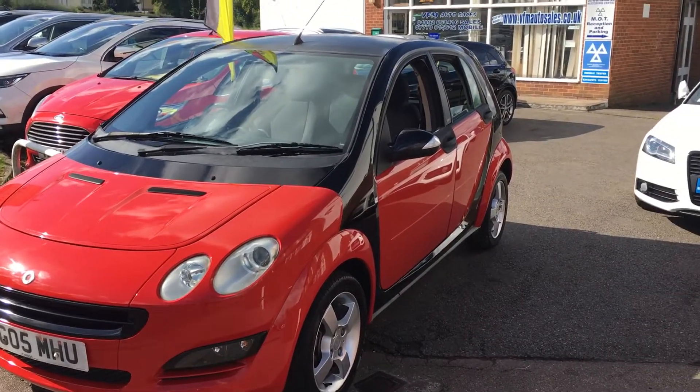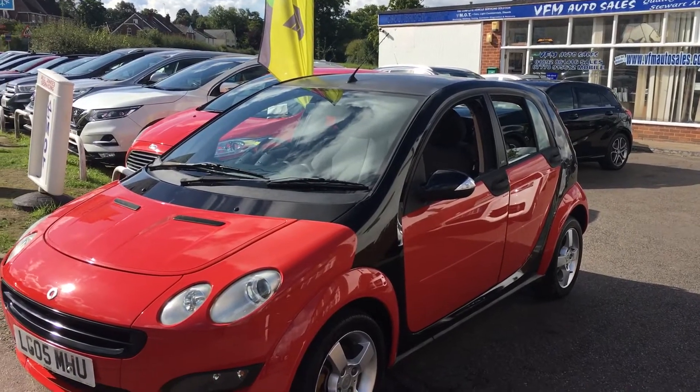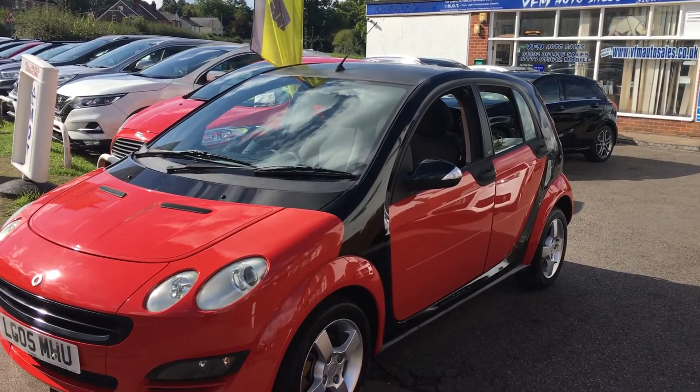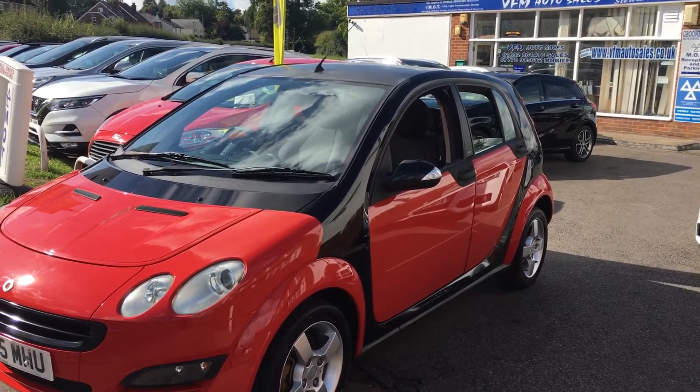So there we have it — a quick look around the Smart. If you fancy a test drive, we are open seven days a week. Just don't forget your driving licence, pop along and we'll get you out for a test drive as soon as possible. Thanks for watching the video and we look forward to seeing you in the near future. Cheerio.